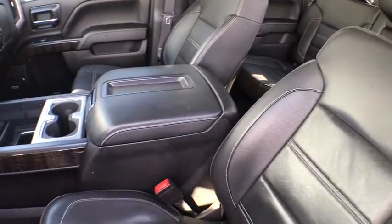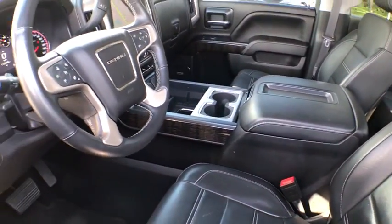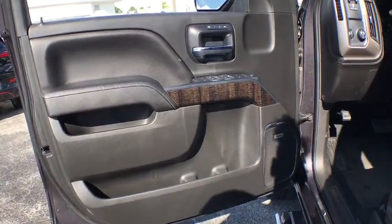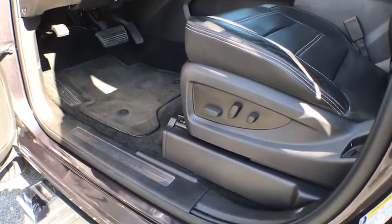Sierra 1500 now comes with an automatic transmission that combines high max hauling capability with precise control. This vehicle has less than 115,000 miles.